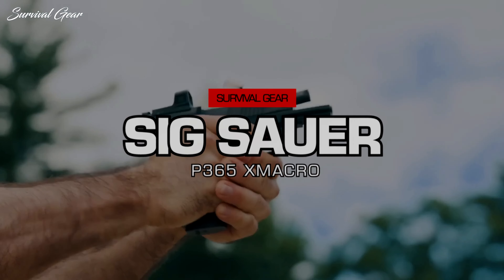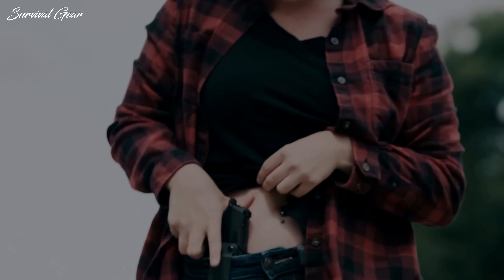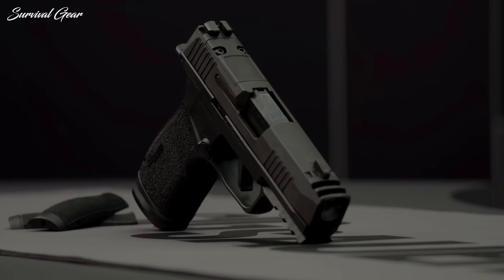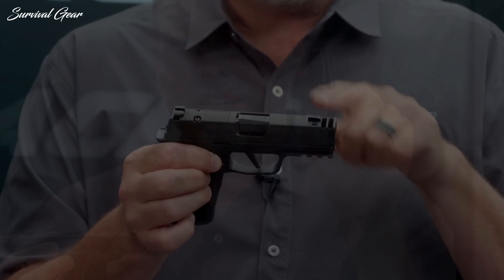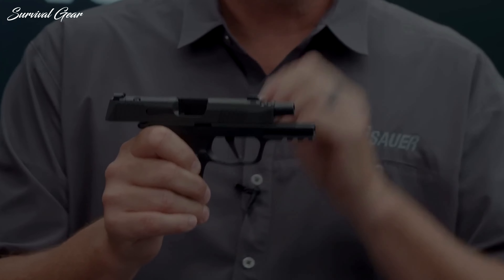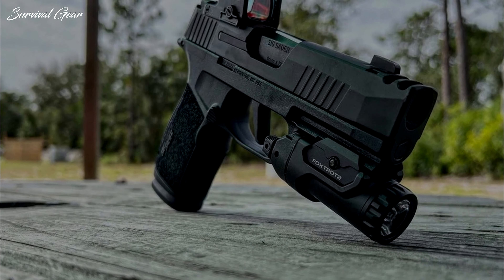SIG Sauer P365 X Macro. Intended to improve everyday carry by combining the comfort and concealment of a slim microcompact pistol with the capacity and shootability of a larger gun, the P365 X Macro builds on the successful platform, offering up a whopping 17 rounds in a new magazine that is backwards compatible with the other P365 pistols. In terms of inches and ounces, the SIG P365 X Macro runs the same overall length and width as the legacy P365 XL, while standing 0.4 inches taller, but picking up a big boost in magazine capacity.